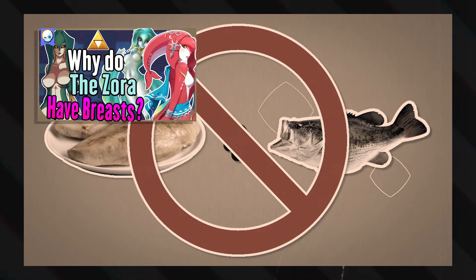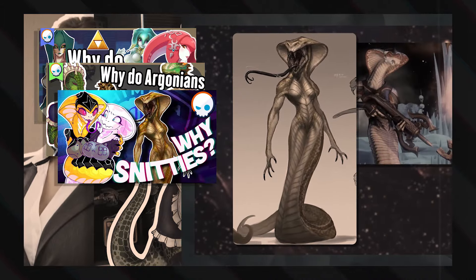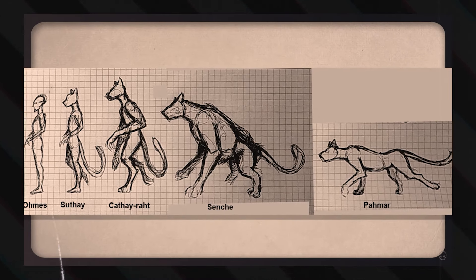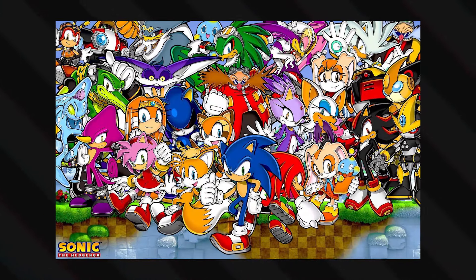In the past we've covered Zora, Argonians, and Vipers, and asked how these non-mammals have these very mammalian traits. Then we also looked into the Khajiit, who are mammals, but still exist in a hard fantasy setting, so there are still reasons and rules for why things aren't the way they are. But now, looking at the Sonic the Hedgehog franchise — am I really going to spend time explaining such a cartoony franchise? I think I am, yeah.